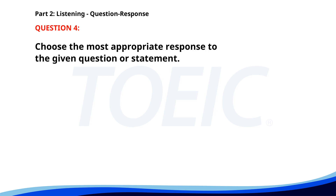Number four. Do you know where the meeting room is? A. It's down the hall to the right. B. The meeting starts at 10. C. Yes, it's next to my office. The correct answer is A: It's down the hall to the right.